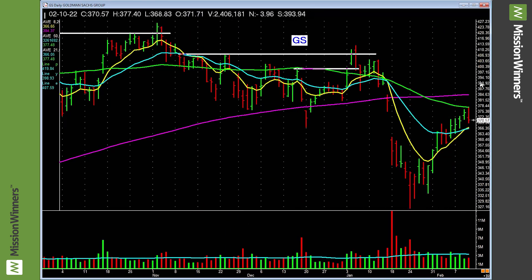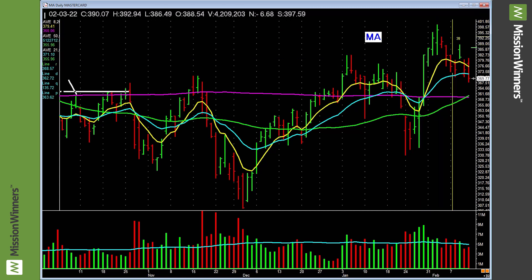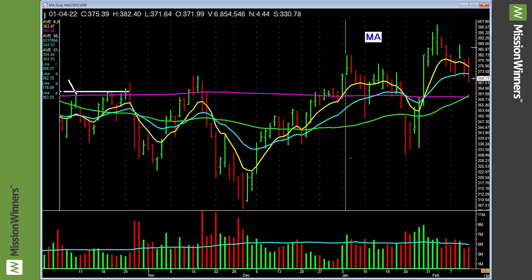Goldman Sachs — lagging, nothing to do with it. Mastercard — started to lift, an earnings-related lift, and it's given back. But note: it did show some real power and is above the moving averages — something to maybe watch. But remember the M in Mission Winners: the markets are sloppy, be careful.